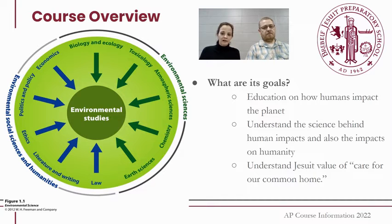Through it all, we try to continue to bring back this thread of Catholic and Jesuit values of care for our common home. So this is a course that is for students with all interests, not just science-based students.